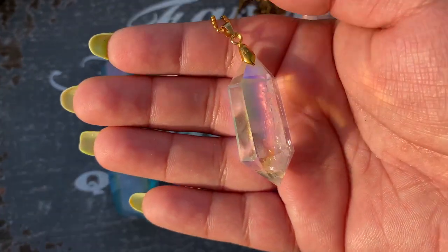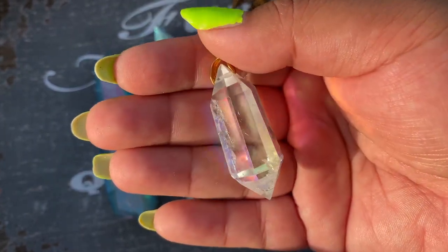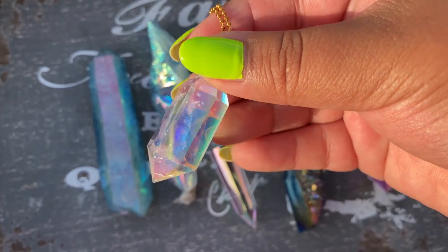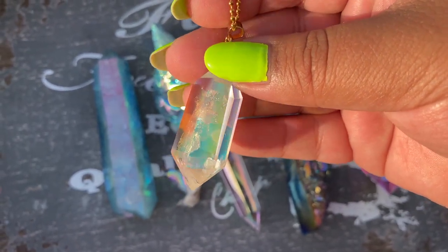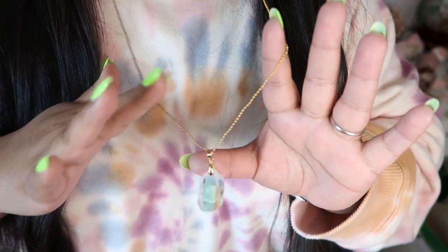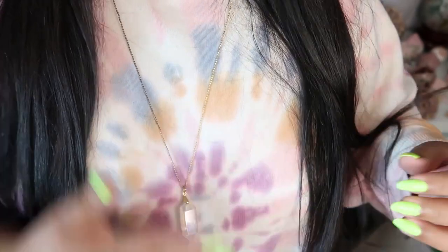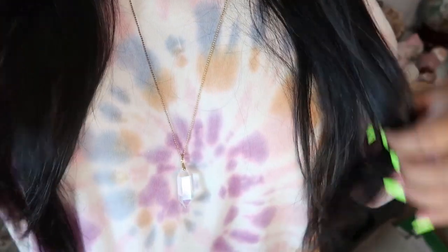My next piece is actually a necklace I'm wearing right now. This is a clear quartz mini wand in angel Aura and I got this from the Crystal Fairy. It's absolutely gorgeous. I really love this necklace — it comes on a super long chain and it's just so stunning. I'm going to try to get more colors in this because it's so magical.